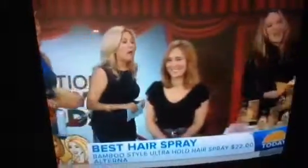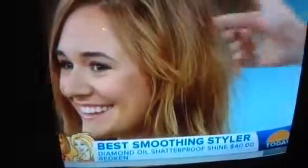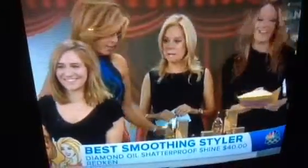Now a smoothing styler. Check out her hair — we used it on one side and not the other. This is an incredible product from Redken. You can use it before you shampoo or after. Our experts liked it because it doesn't contain silicone, which can build up on the hair and cause dullness.